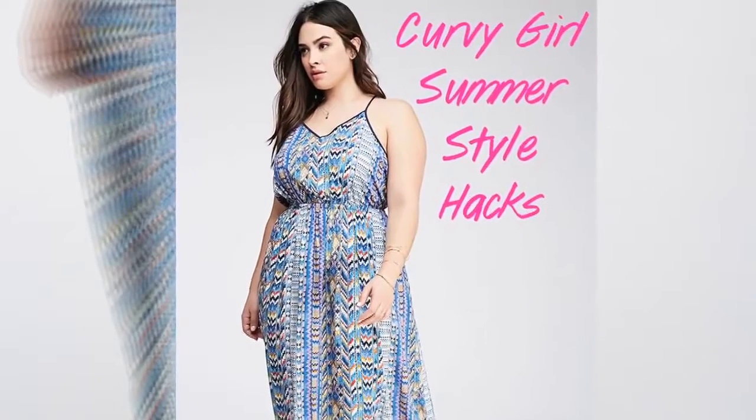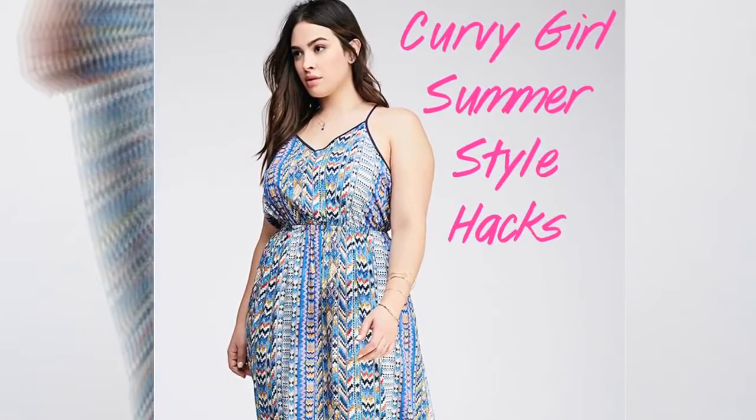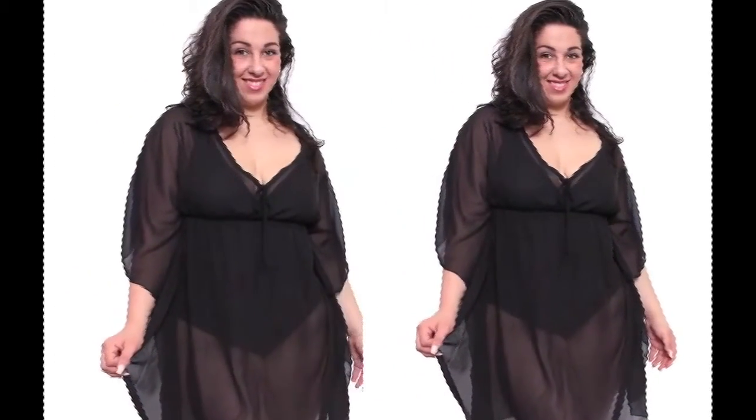Consider wearing a sarong around your waist if you are bottom-heavy. Wearing a sarong will help you hide those heavy thigh areas and make you look stylish at the same time.